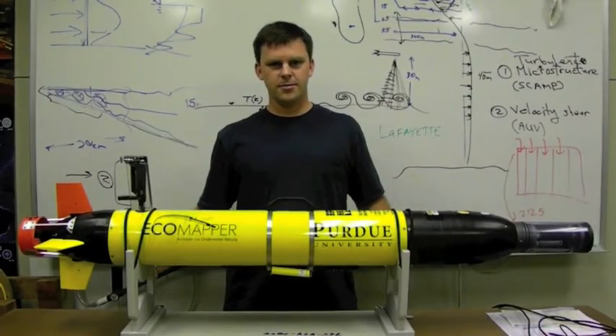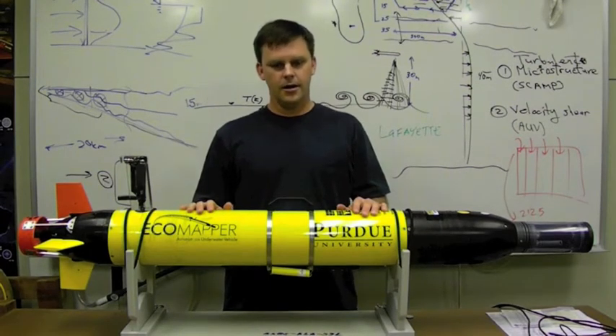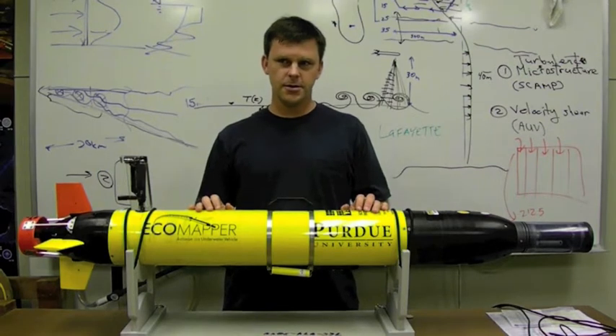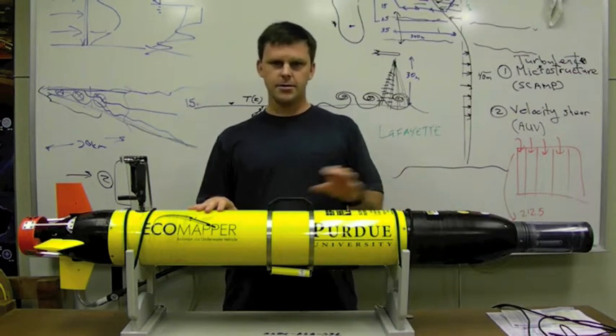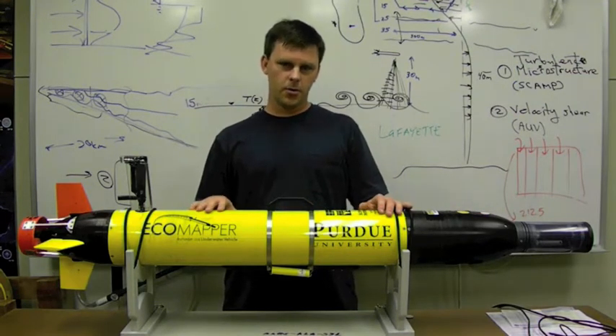Hi, my name is Kerry Troy. I'm an assistant professor in the School of Civil Engineering at Purdue University. We are here to get you acquainted with our autonomous underwater vehicle, which is a YSI EcoMapper, a water quality sensing autonomous underwater vehicle designed to do water quality surveys in inland and coastal waters.